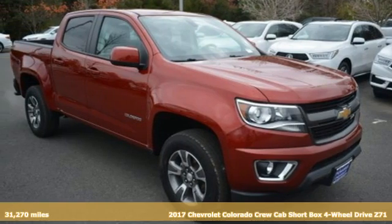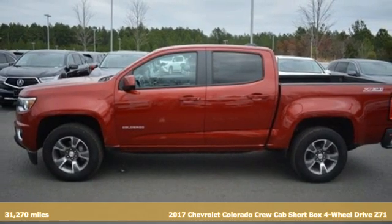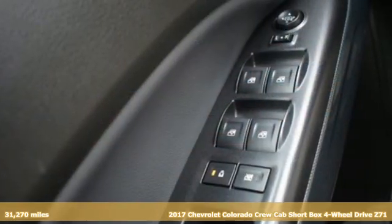It's a 2017 Chevrolet Colorado. As refined as it is rugged, this truck is ready for the jobsite, campsite, or city lights.